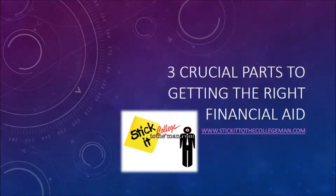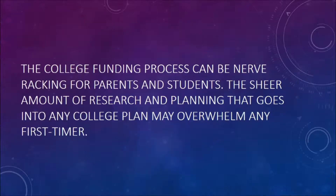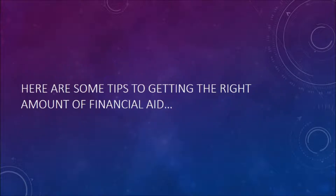Hi, welcome to StickItToTheCollegeMan.com. My name is Cole Berry. Today we have a slide for you on three crucial parts to getting the right financial aid. The college funding process can be nerve-wracking for parents and students. The sheer amount of research and planning that goes into any college plan may be overwhelming for any first-timer. Here are some tips to getting the right amount of financial aid.